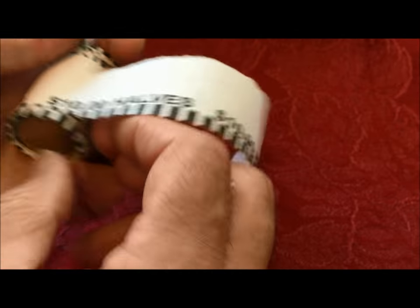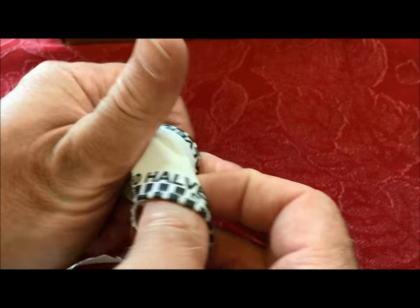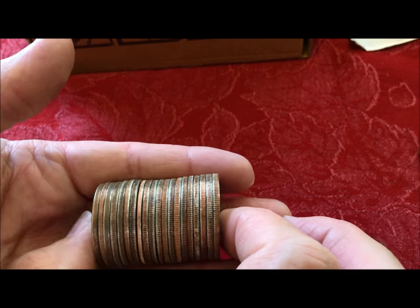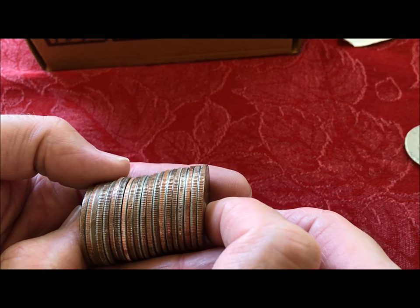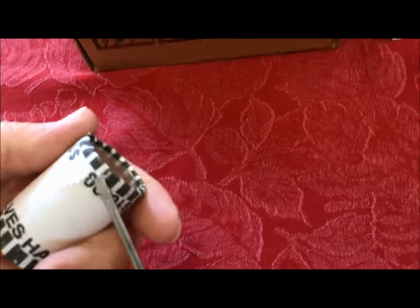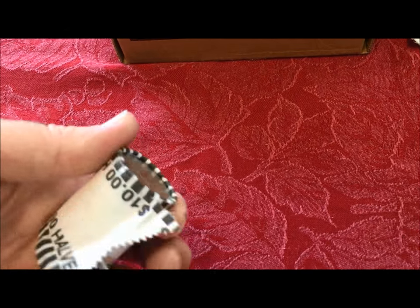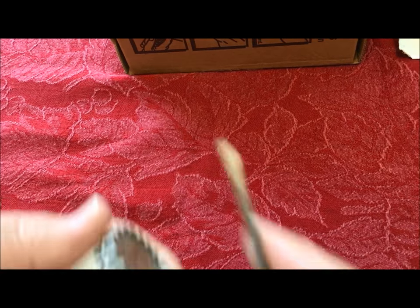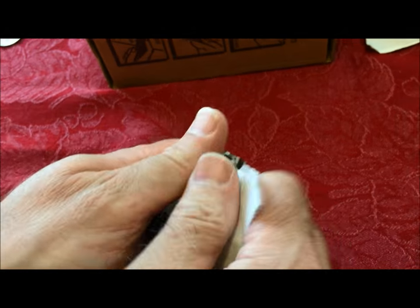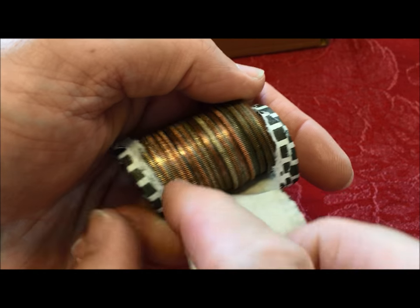Since we shot the last video a month ago, silver spot price has gone up close to three dollars. Shooting this video on Fourth of July weekend 2016, spot price is almost back up to $20. You can't usually buy it for that unless you're really lucky — but wait, there's another one!